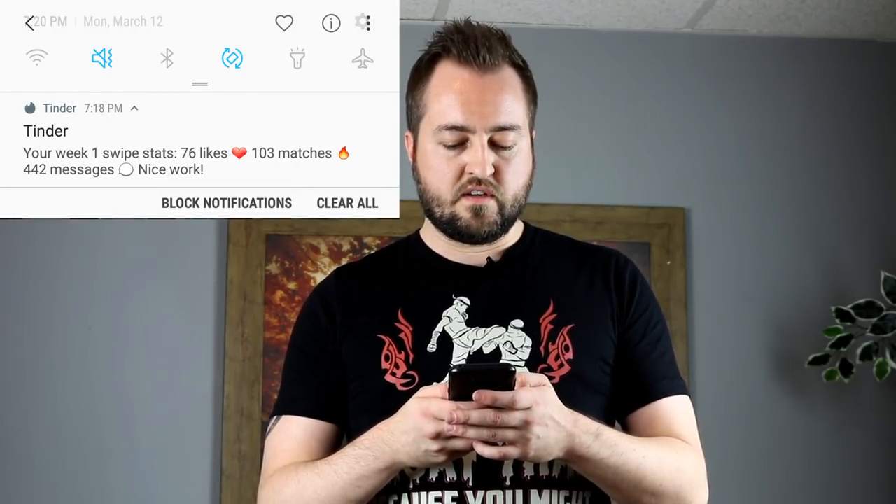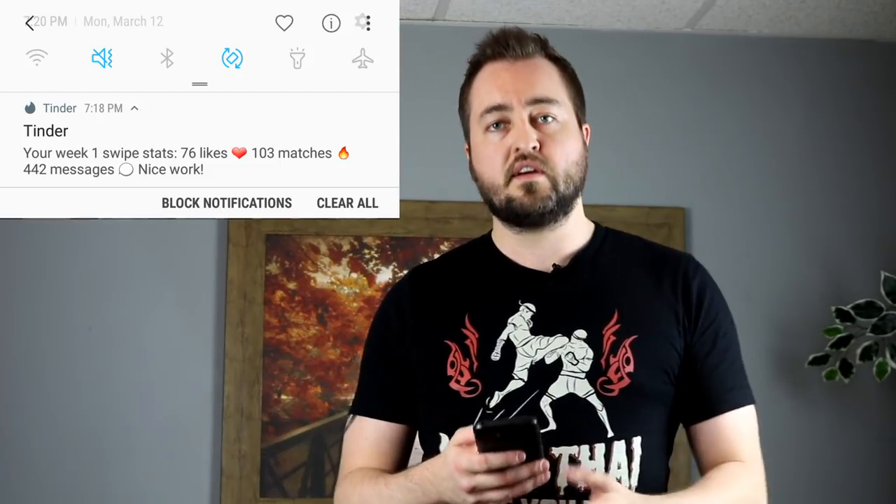You also have something called a user score, which is dictated by how often you're liked and disliked. I wanted to create a fresh profile — I travel a bunch and a lot of times I'll create a fresh profile for a particular area. Creating a fresh profile means you need to create a new Facebook account. I ended up getting 103 matches in a week, with 442 messages back and forth total.